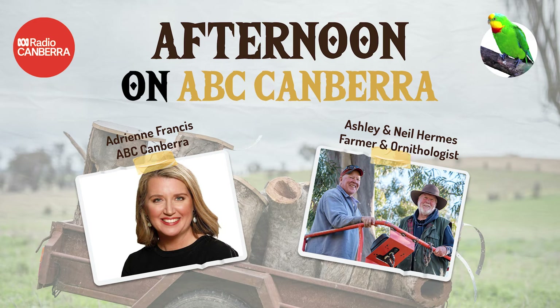Let's bring in his brother, regional farmer Ashley Hermes, who has teamed up with Neil to erect special nest boxes for the superb parrots. Ashley and Caroline Hermes have a property at Bethungra near Cootamundra in regional New South Wales. Ashley joins us — good afternoon, Ashley.